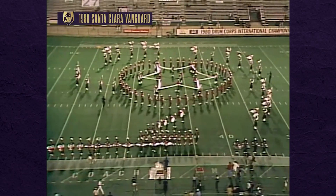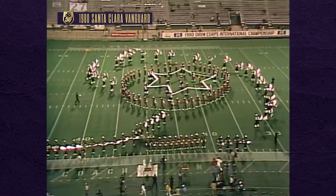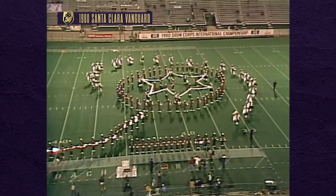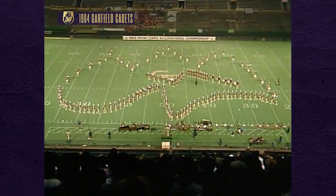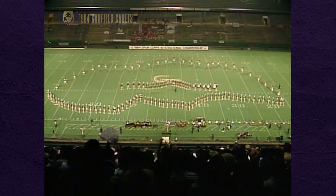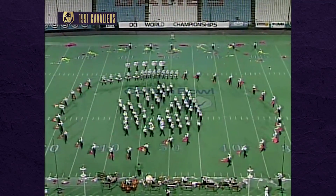So many great drill moves have evolved in the years since. Pete Emmons and the Santa Clara Vanguard broke the bounds of symmetry out west with eye-pleasing revolutionary results as the 80s dawned. George Zingali's Z-Pull with the Cadets broke another mold. In the Midwest, Steve Brubaker's Cavaliers set geometry in motion.